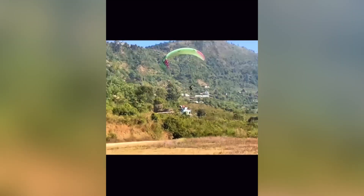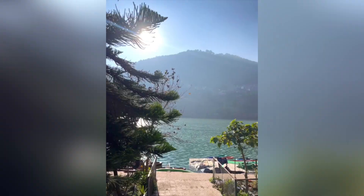I went down and the person guiding the paraglide was very nice, so I really enjoyed it. My experience was really good. After paragliding we went to Bheemtal Lake.